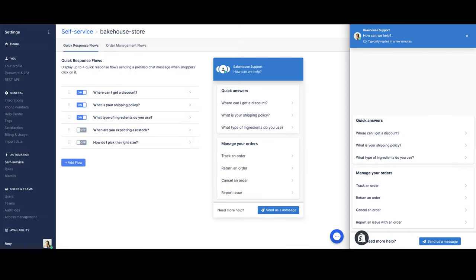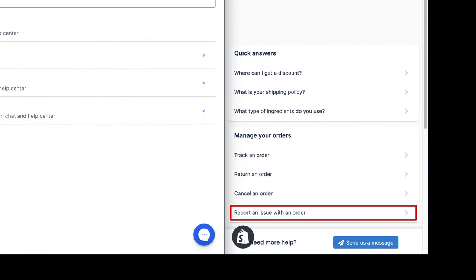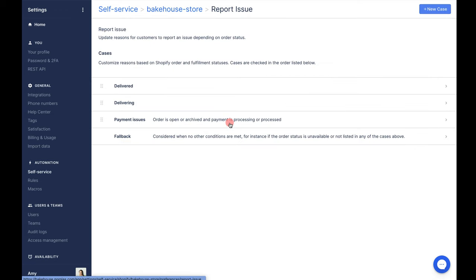Now let's look at order management flows — these are located right here. Order management flows are sometimes called report issue reasons or custom chat flows, and they allow you to specify what options are available to a customer when they click 'report an issue', depending on their order status in Shopify. Here we have our generic ones for track, return, and cancel, and then under 'report issue' we can see our custom order management flows.